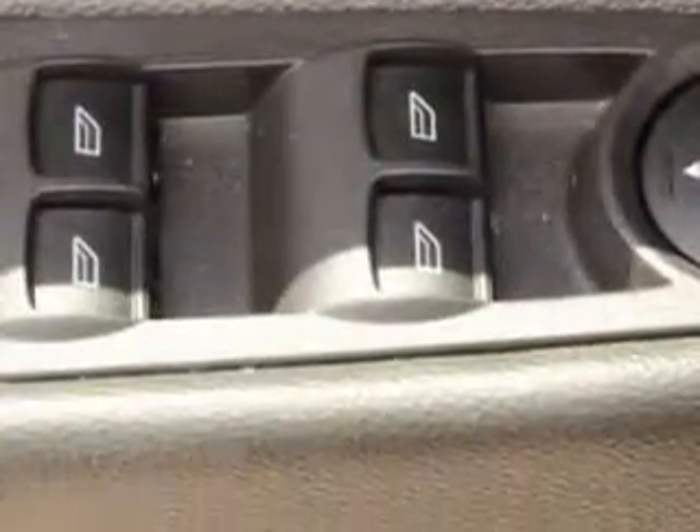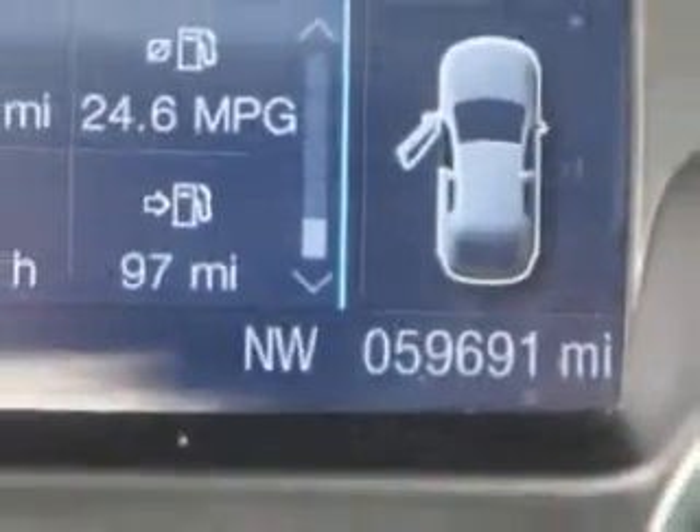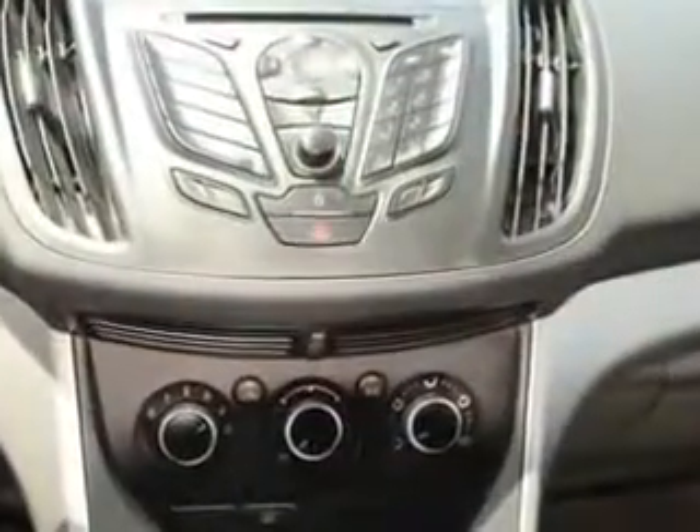Enjoy the drive and have peace of mind in this 2013 Ford Escape. See us at Sumter Chrysler Dodge Jeep today.